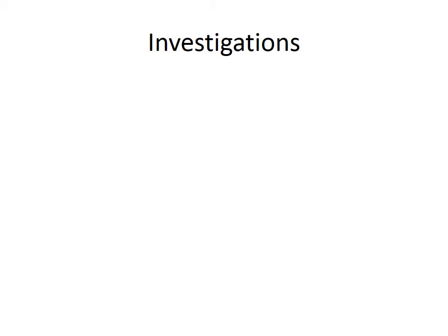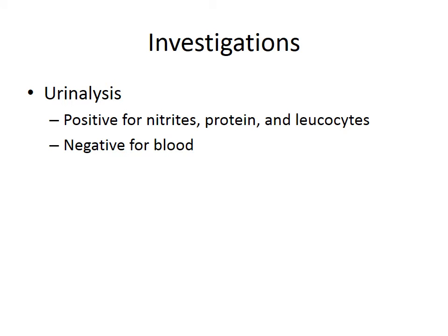Her investigations: urinalysis showed positivity for nitrites, protein and leukocytes, but it was negative for blood. A midstream urine microscopy culture and sensitivity, which was sent on presentation, grew E. coli.